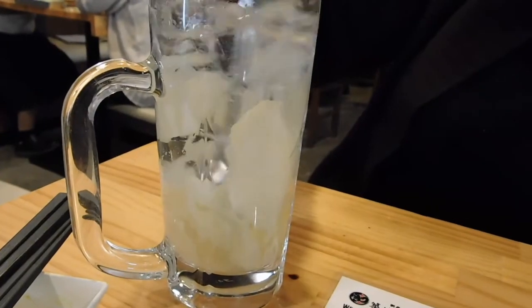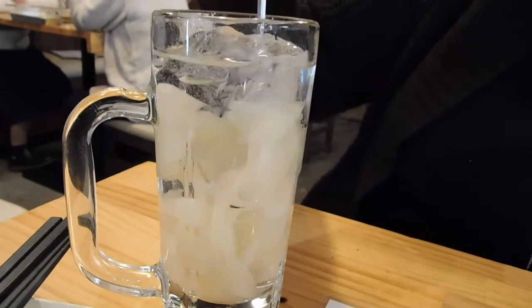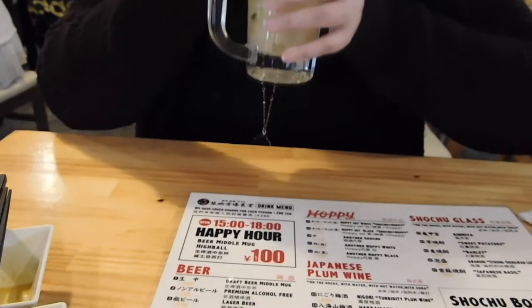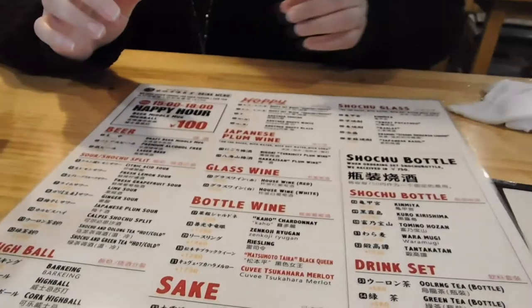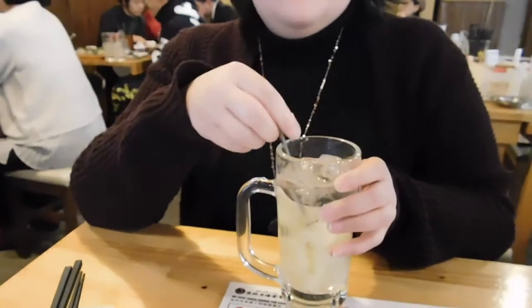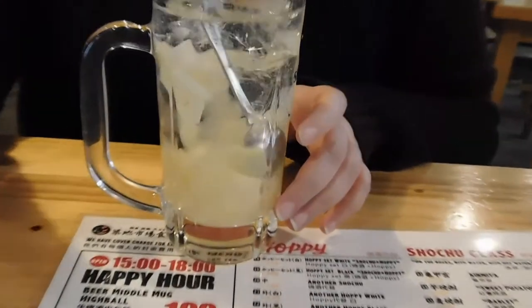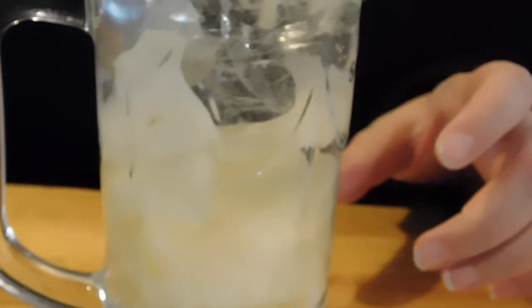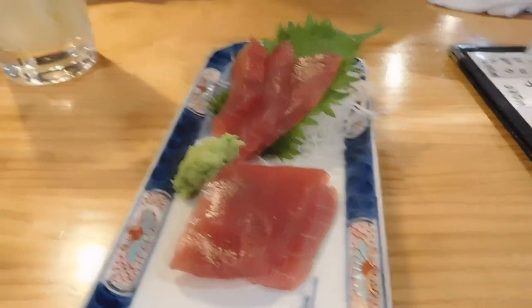It has actual pieces of ginger in it — maybe that's what the 'gari' part is. I'm actively scared of this, but I'll try it. Oh, that's good! It tastes exactly like the ginger that you eat at sushi, but it's a drink and it's good. It's strong! If you have a chance to drink this and you like sweet stuff, it's so good. It's like sweet and spicy.